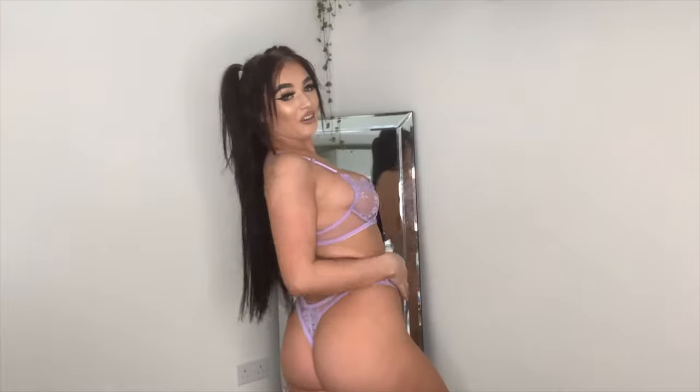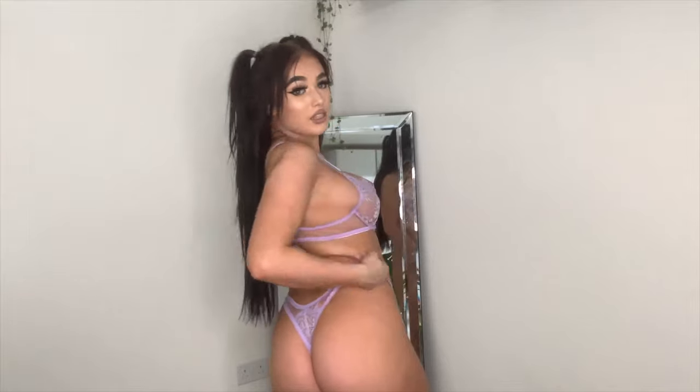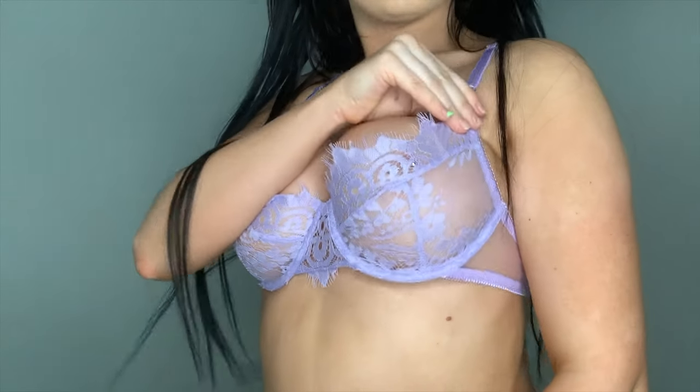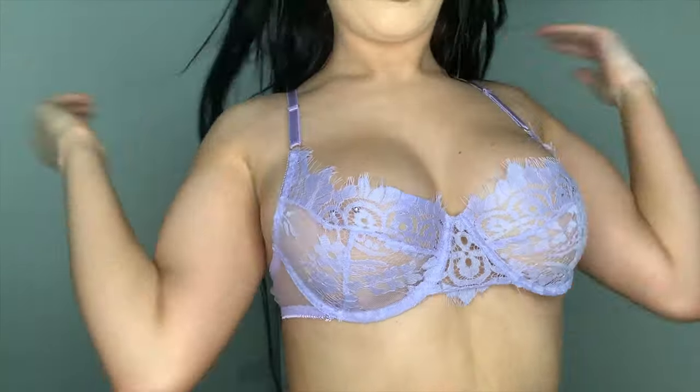I've turned around because this one is actually super see-through on the crotch area. This is actually my first time trying it on. It's not the most supportive — it could be more supportive in the bra area. Still really nice. I do love purple at the moment. I'm definitely going to wear it again. If you just look at the quality you can't really tell, but it's literally like five pounds — highly recommend.